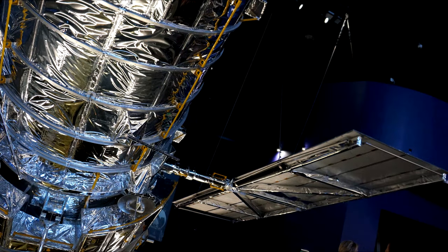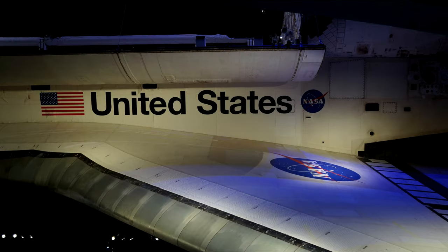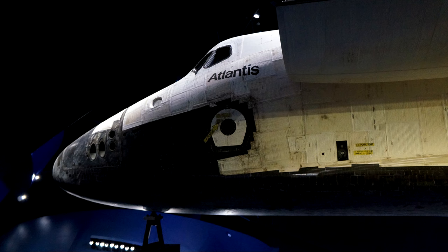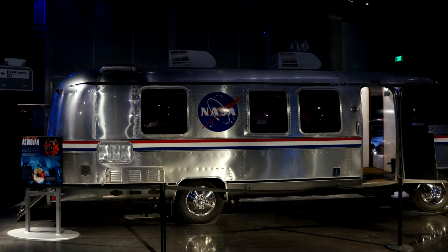They have a Hubble mock-up inside the center, just to give you a sense of the shuttle's most famous payload — one that brought so many wonderful pictures of the cosmos. Truly irreplaceable. You can see other views of the shuttle at any angle, because there's a spiral staircase around, so you can take pictures right on the underside.